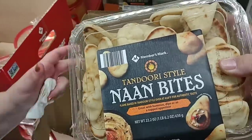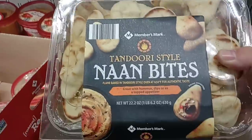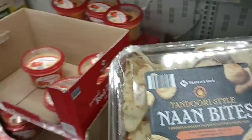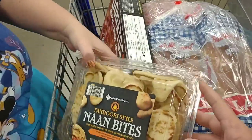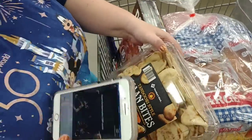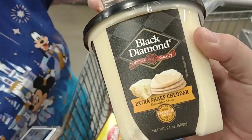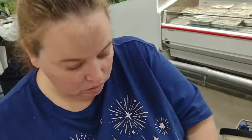They did have a tasting here — they have a lot of little tasting stations. These Nan Bites are $5, and man, they are delicious. We're going to make them. We got the Black Diamond Extra Sharp Cheddar Cheese — it's $10, which is kind of fancy, but this is really good cheese and Jess likes it.